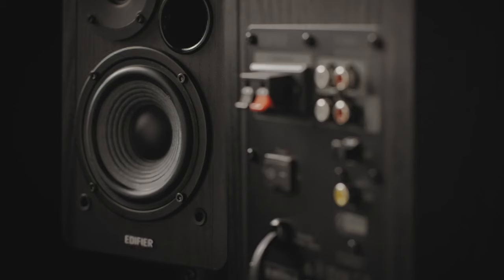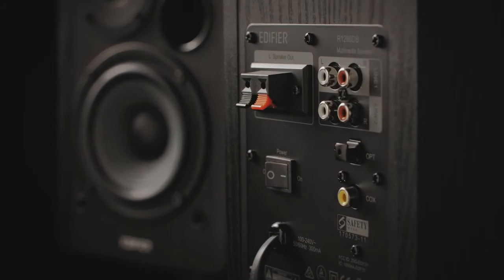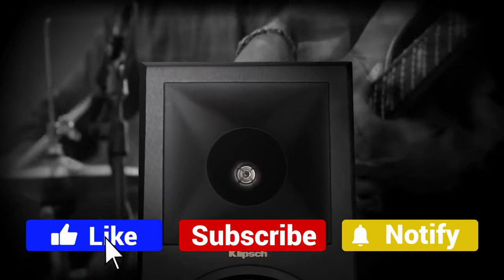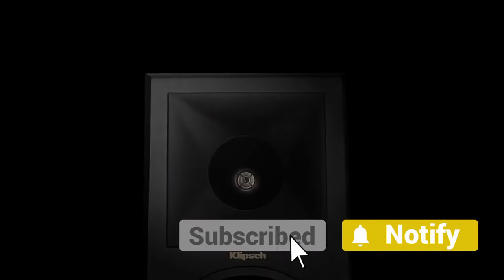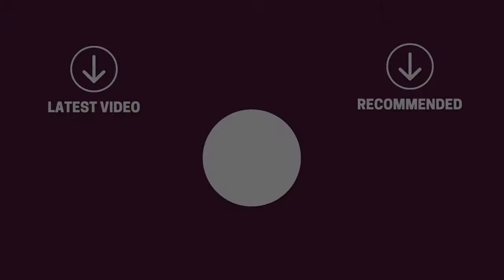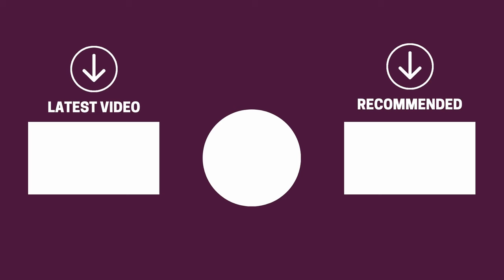And there you have it folks, the five best bookshelf speakers that got us excited this year. If this video helped you in any way, let us know by giving it a like. And if you're new here, hit the subscribe button. If you'd like to see more reviews from our team here at Gear Music Tech, check out this one on surround sound systems on the left, or this one on satellite speakers on the right. We look forward to seeing you back here on Gear Music Tech soon. Bye for now!